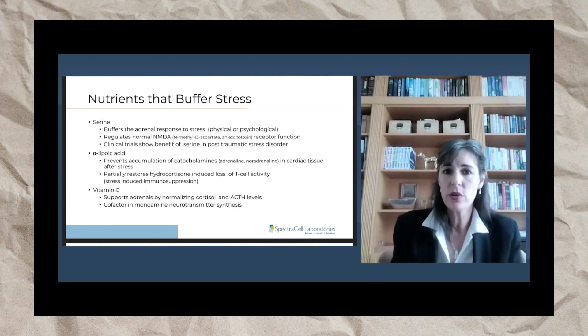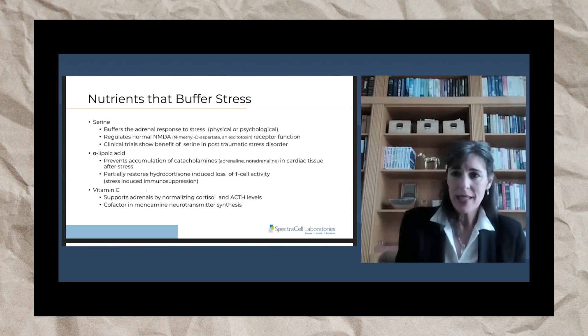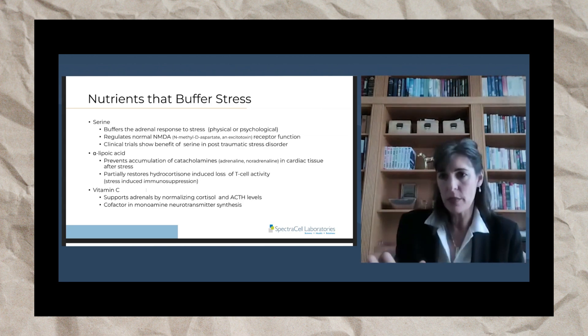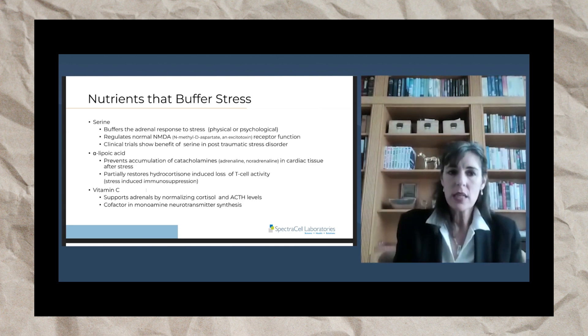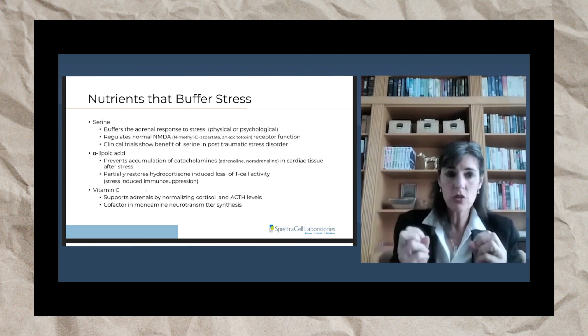Alpha-lipoic acid also partially restores hydrocortisone-induced loss of T-cell activity. Basically, when you're stressed, we know that stress compromises your immune system, and alpha-lipoic acid helps restore that immune system after it has been stressed. Vitamin C is another good stress-buffering nutrient.